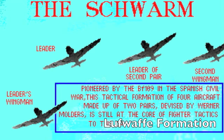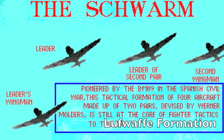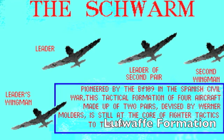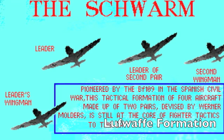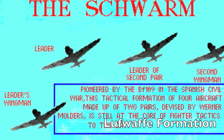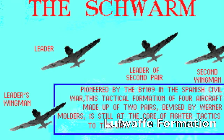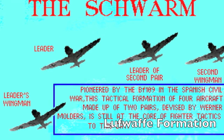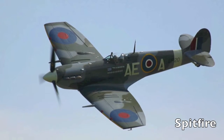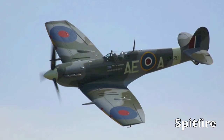The German Luftwaffe were divided into pairs, which allowed for easy maneuverability and overall protection — one could always be watching the other one's back. Although this maneuver was very effective, it could only be pulled off by highly trained pilots. Britain's Spitfire was a fighter which was very adaptable; it was the only aircraft to be used throughout the whole battle.